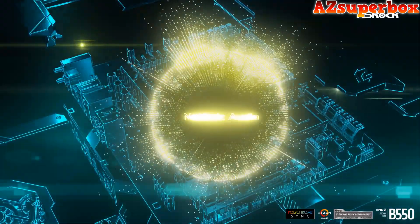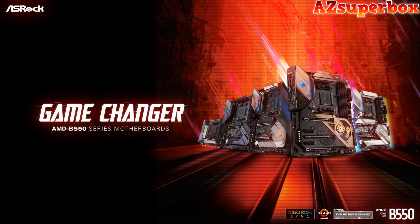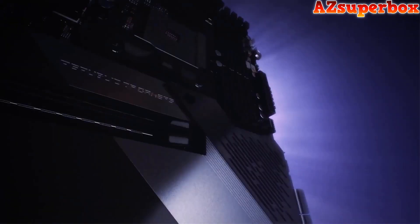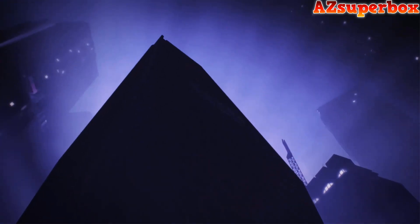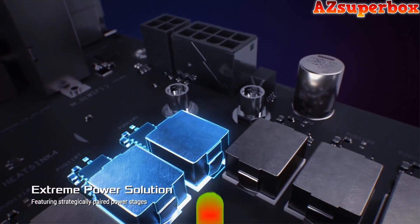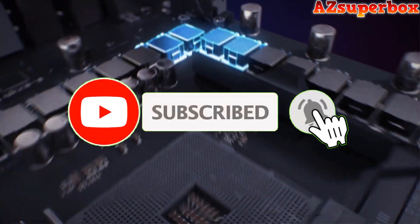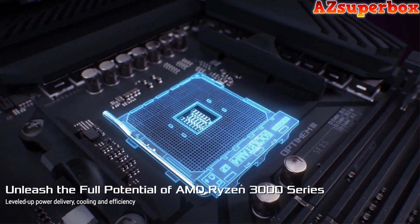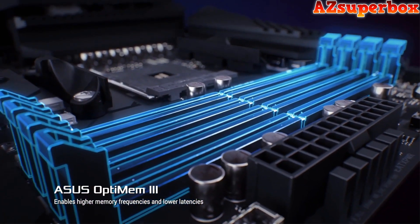Our website offers comprehensive reviews and valuable insights to help you select the ideal motherboard for your Ryzen 5 5600G build. Without further delay, let's delve into the realm of the top 5 best motherboards for Ryzen 5 5600G and find the perfect one that suits your performance and compatibility requirements. If you find this video informative, don't forget to hit that subscribe button to stay updated with our latest content. We appreciate your support and eagerly anticipate bringing you more valuable tech reviews and recommendations. Now, let's get started!